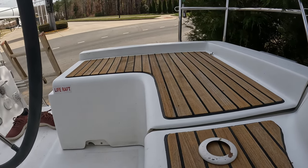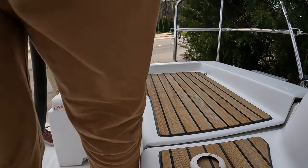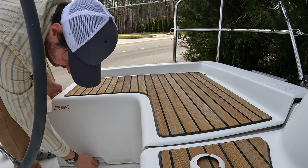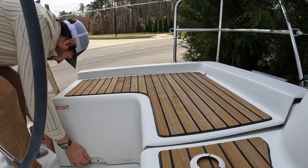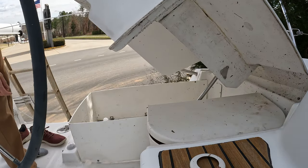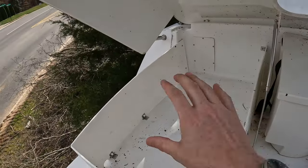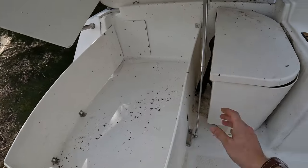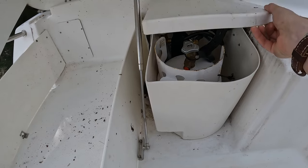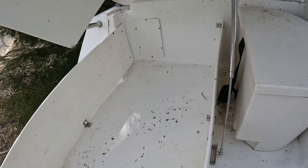Over here is a large life raft area — there is currently no life raft with the boat, but there is storage for one if you wanted to add one. It has gas struts. You have room for two bottles of propane, and this space can be repurposed for storage if you don't plan on carrying a life raft. There is also access to add a hydrostatic release for the life raft if needed.